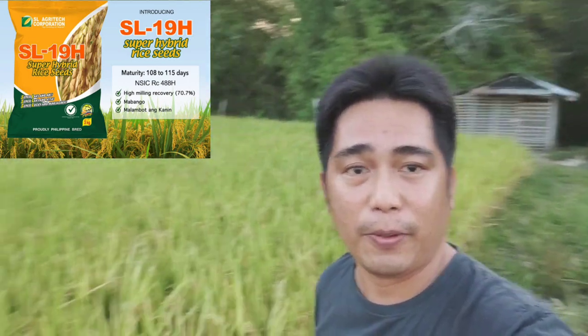This is a beautiful day, farmers. I am here at the farm — a farm we haven't visited in a while. This is a hybrid SL 19, and as you can see behind me, there it is.